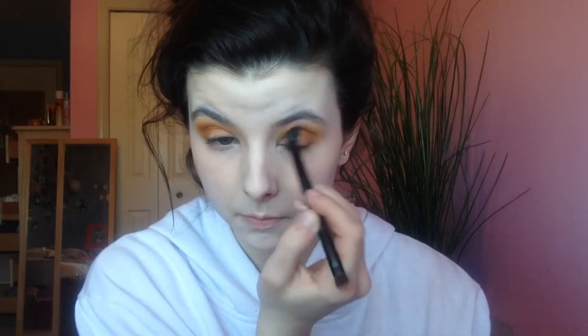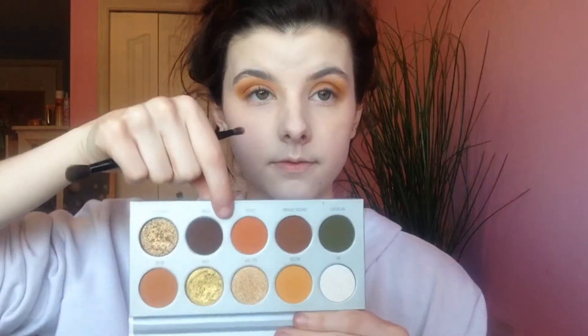Then we're going in with the shade 'Agent,' which is a paler orange - kind of like a straight-up tangerine color. It looks a little scary in the pan but it's so beautiful on the eyes. We're going to blend that into the deeper part of the crease, not taking it up too high, because we want it to fade into that 'Access' color.